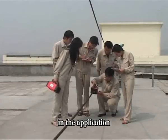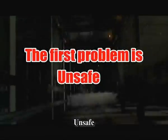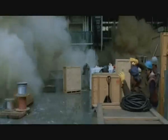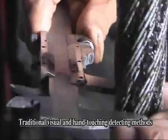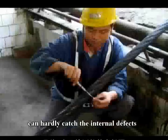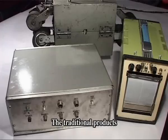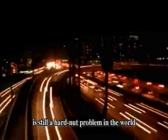However, for a long time in the application and detection of wire rope, there exist five problems. There exist dangerous factors caused by strength loss — unsafe. Periodical rope replacement usually causes a huge waste — dis-economy. Traditional visual and hand-touching detecting methods take a lot of time and work — low efficiency. Visual and hand-touching methods can hardly catch the internal defects — low reliability. When rope breakage happens, it may cause severe loss of human life — great danger. The traditional product, because of its technological disadvantages, cannot meet the requirement of precise detection. Therefore, wire rope quantitative detection is still a hard nut problem in the world.